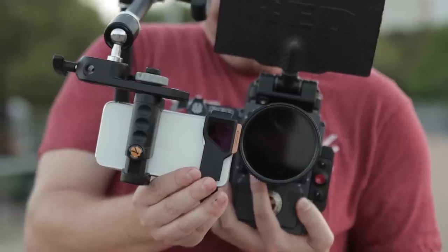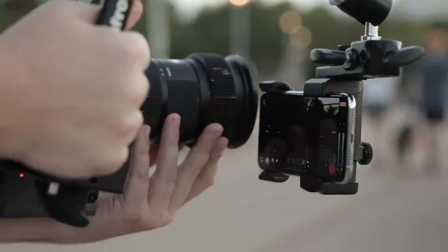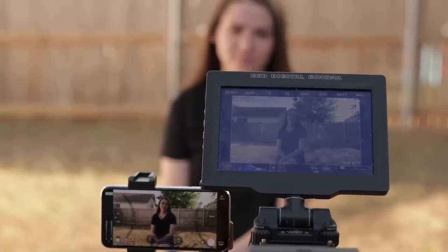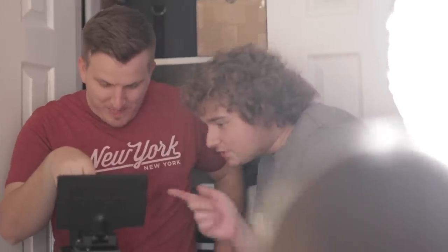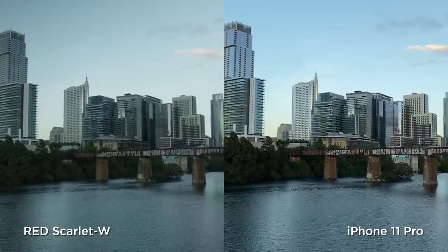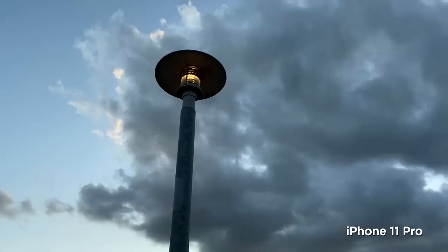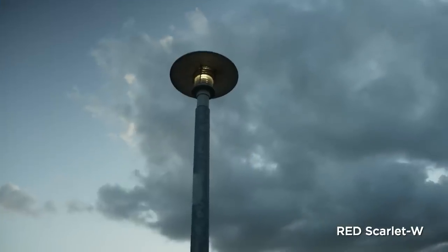What we did is rig the iPhone 11 Pro together with the Red Scarlett W so that the lenses were right next to each other, allowing us to shoot side-by-side comparisons. We shot in indoor settings with studio lighting, outdoor settings with bright sunlight, overcast, and even some stuff at blue hour toward night, so you can get a feel for how the iPhone and the Red handle different lighting scenarios. There are images where they look very similar — almost like the same camera — and other images where the iPhone really starts to fall apart.